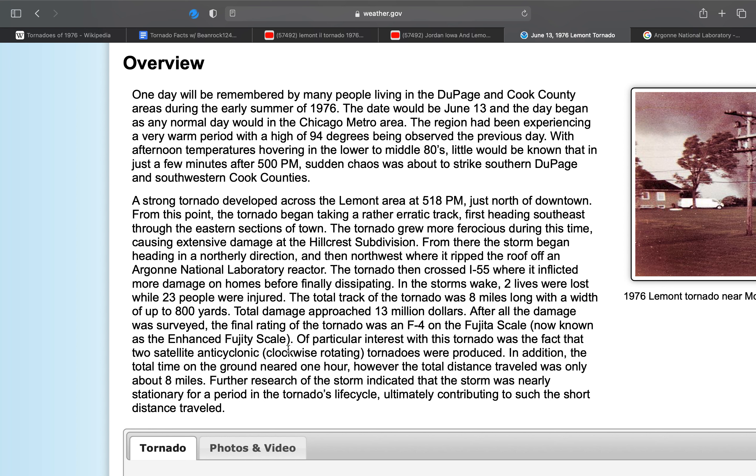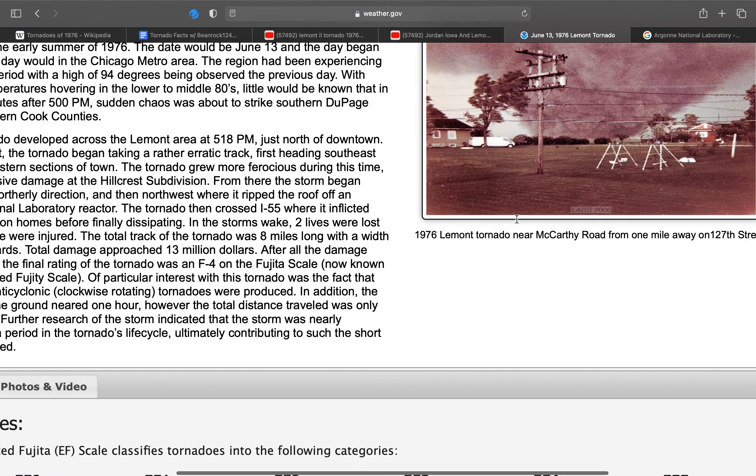The final rating was an F4 on the Enhanced Fujita Scale. There were two anticyclonic tornadoes rotating around the parent tornado during the event, and the tornado was on the ground for nearly an hour. However, the tornado track was about 8 miles. Further research indicated that the storm was nearly stationary for a period in the tornado's life cycle, ultimately contributing to such a short distance traveled.